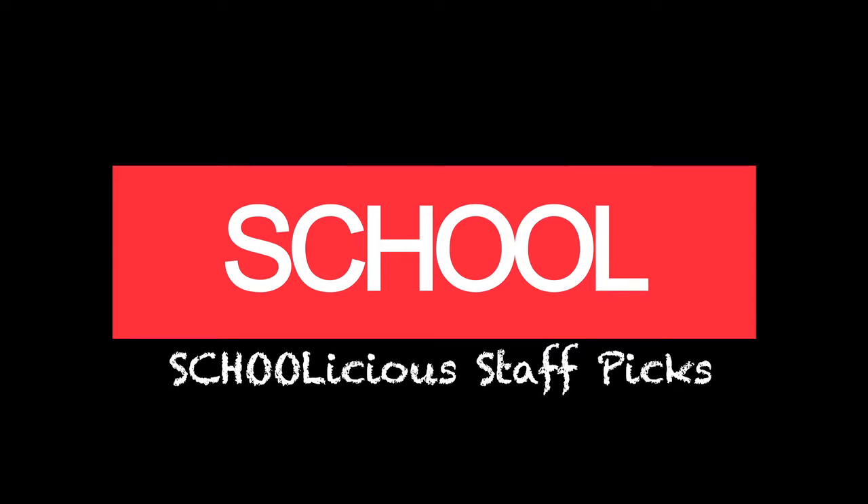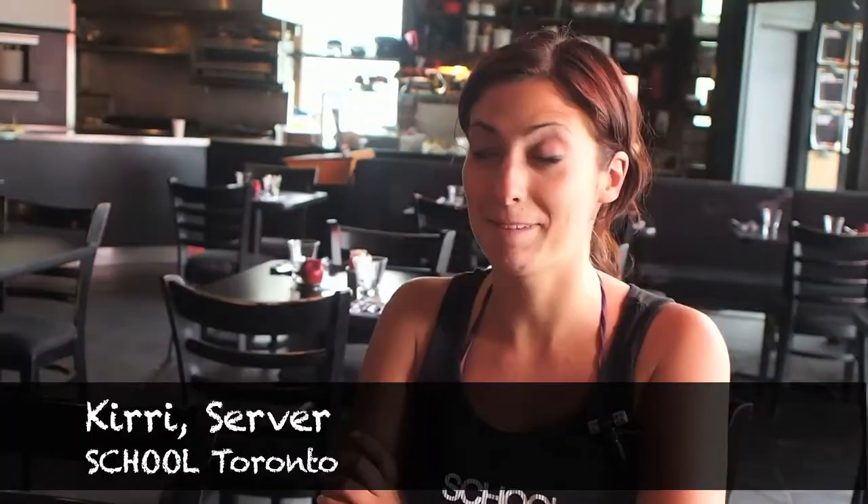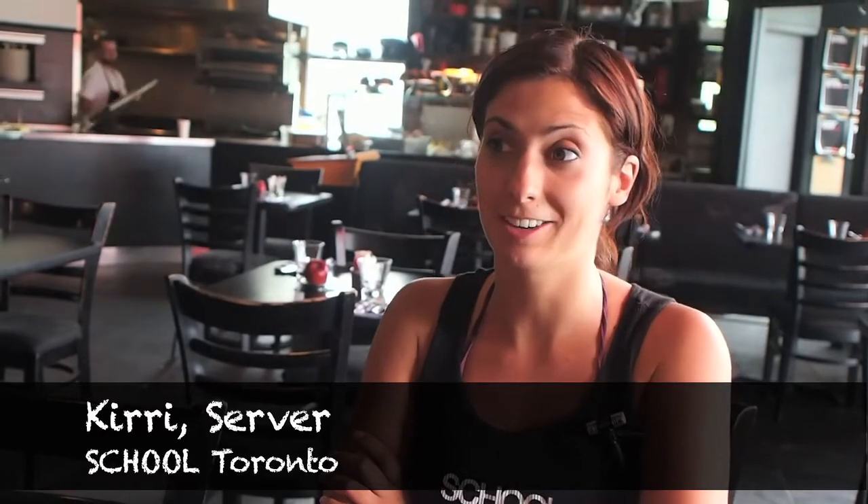My name is Brad Curtinback and I am a line cook on nights. My name is Anthony Bain and I am a manager at school. My name is Kiri and I'm a server here at school.